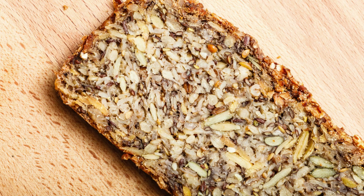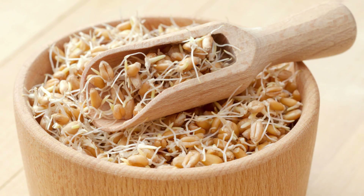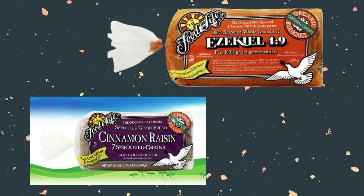Another healthy bread option is sprouted grain bread. Sprouted grain bread is made from grains that have been sprouted, or germinated, before being ground into flour. This process increases the nutrients in grains and makes them easier to digest. Sprouted grain bread is typically higher in protein and fiber than regular bread.